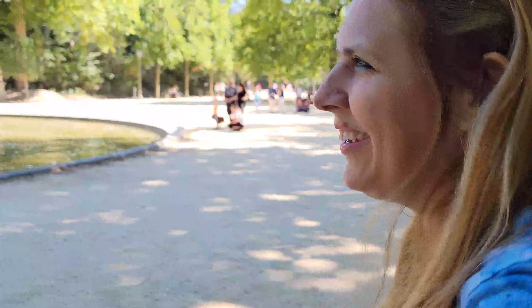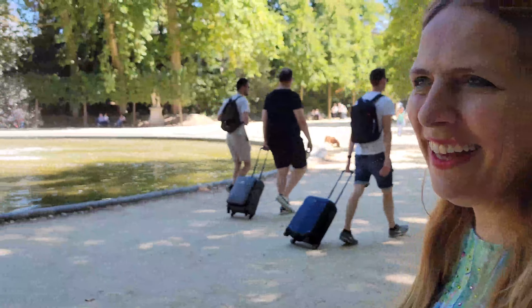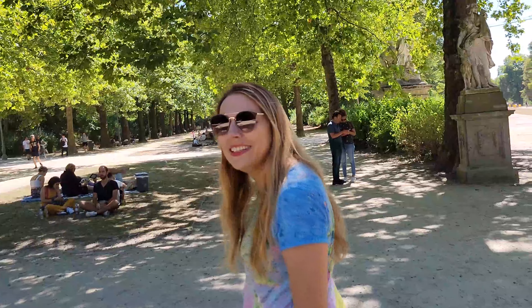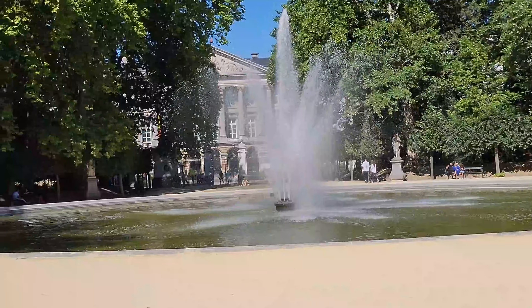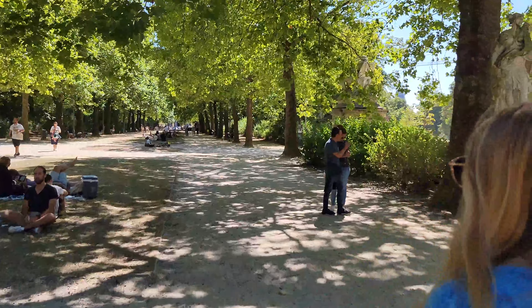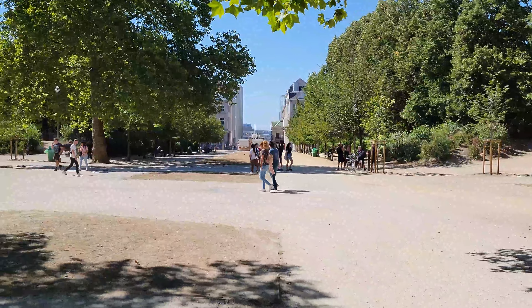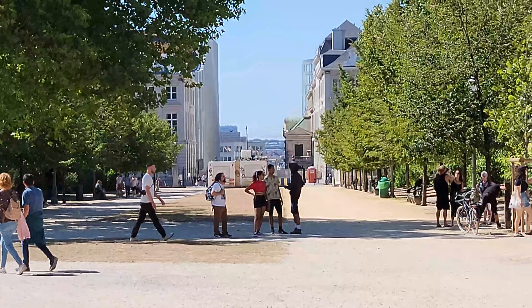How long ago did you come here? It's a long time ago actually. There is a Belgian Parliament and if you go to the other side then it's the Royal Palace. Let's go to the Royal Palace first.